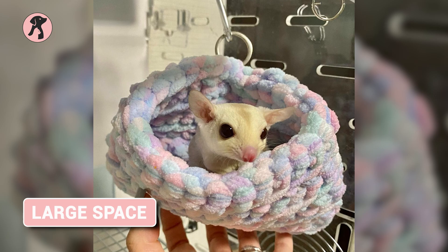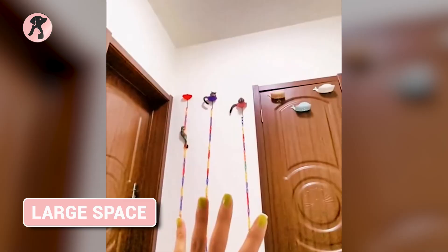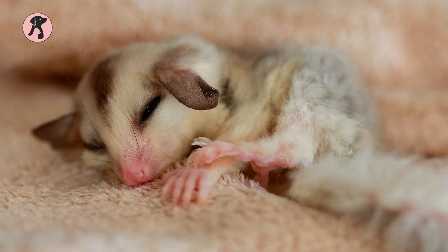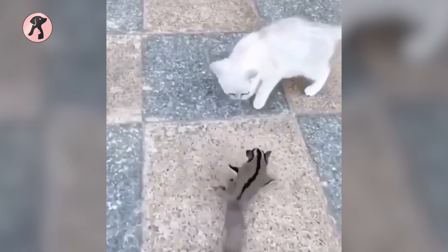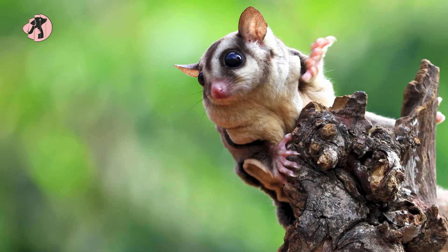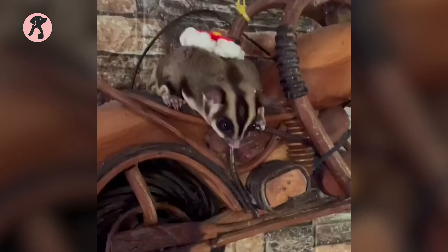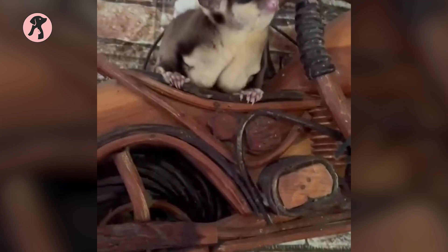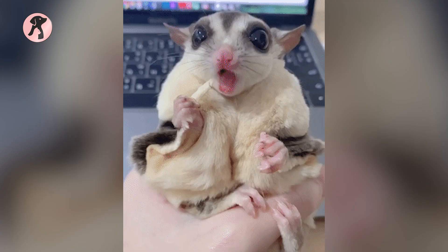Are you considering getting a Sugar Glider? If so, it is important to know that proper care and treatment of these unique animals should only be performed by a specially trained vet. Sugar Gliders are classed as exotic animals because of their special metabolism and small size, making them particularly tricky to take care of. Due to the difficulty of diagnosing and treating them, regular vets who specialize in dogs, cats, or guinea pigs are often unable to provide adequate care. That is why it is so important to find a vet who has experience handling Sugar Gliders — not only familiar with the animal's specific needs and behaviors, but also able to diagnose and treat any potential health problems. Finding the right vet for your pet is essential.